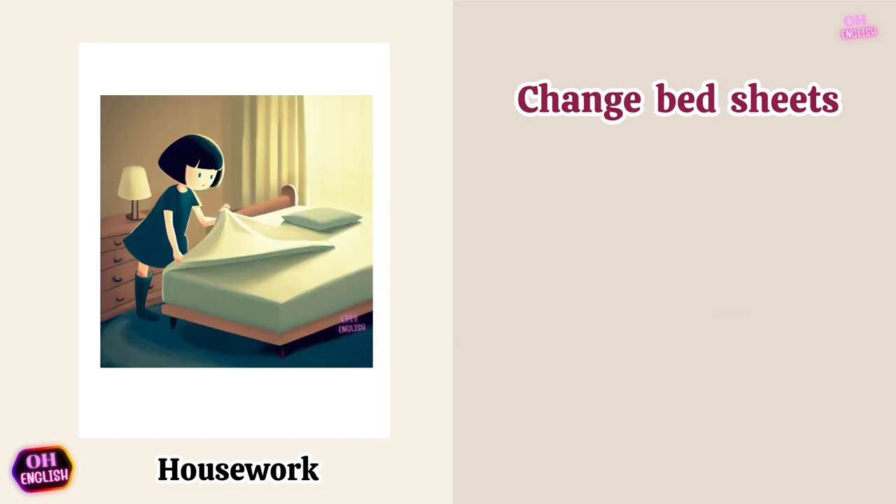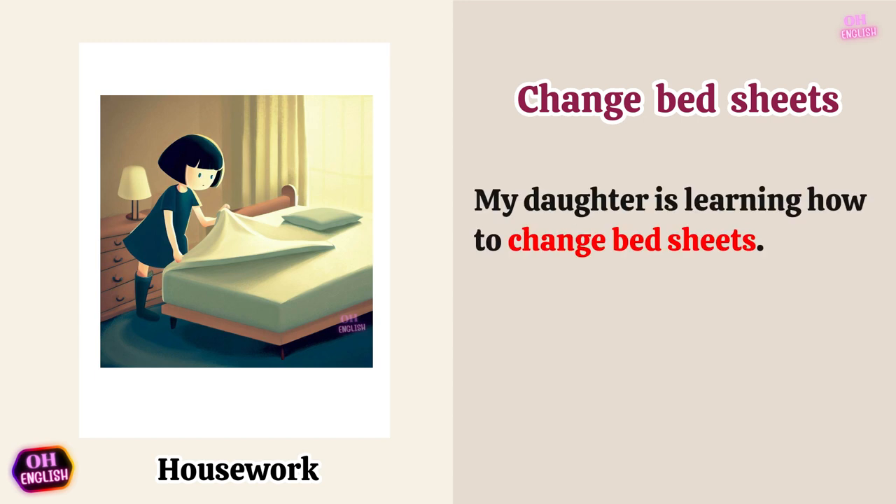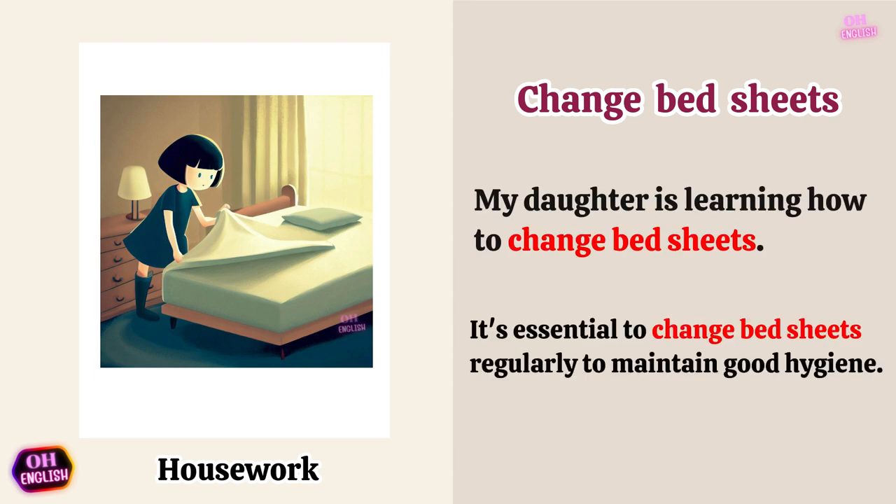Change bed sheets. My daughter is learning how to change bed sheets. It's essential to change bed sheets regularly to maintain good hygiene.